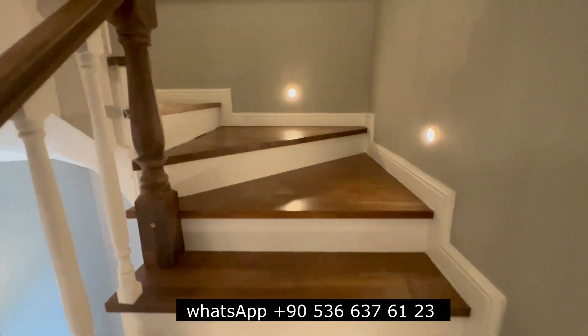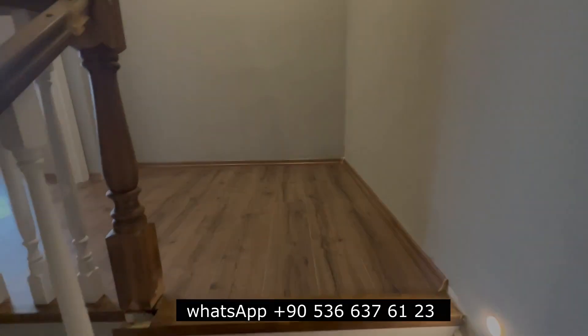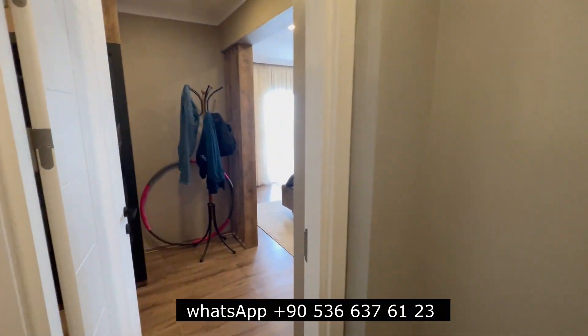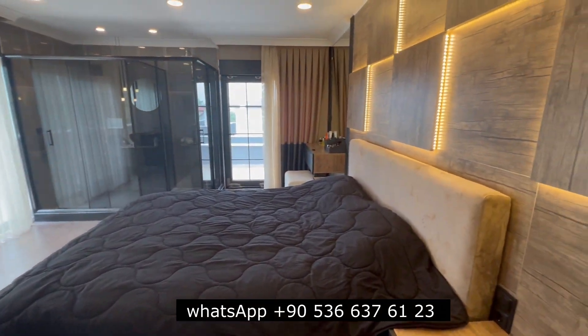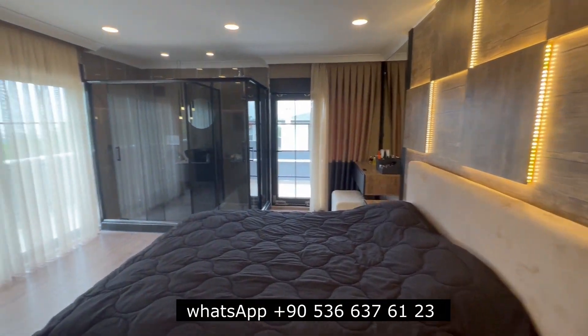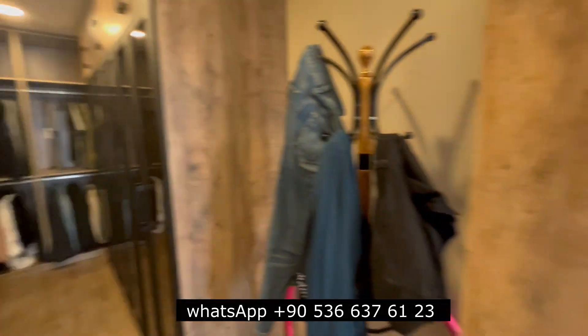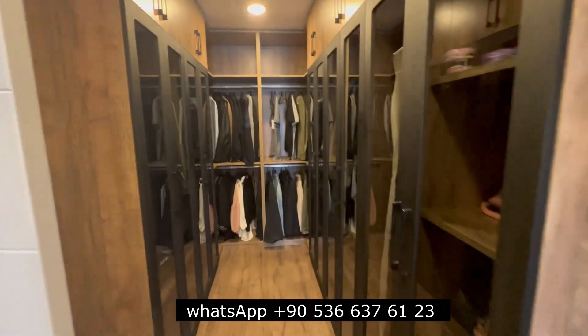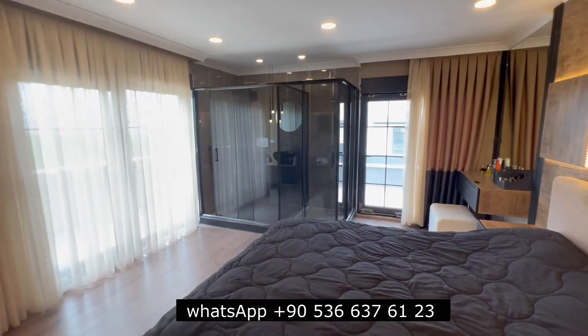Now we're going to the third floor. On the third floor there is only a master bedroom. They designed it like this — it looks very nice. Here is the changing room, and the bathroom is here.